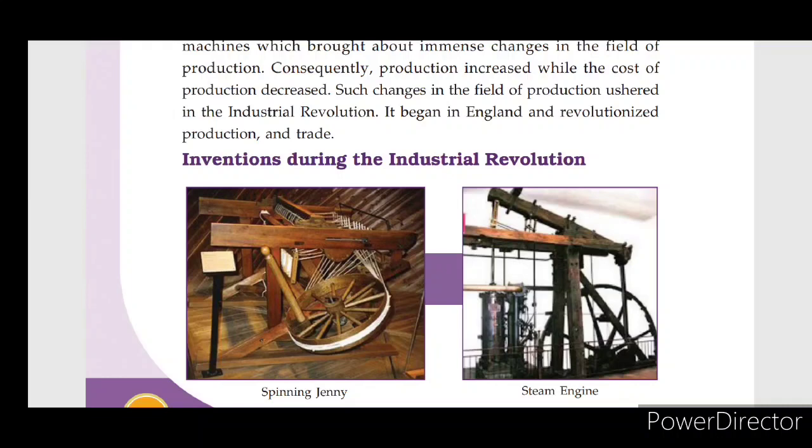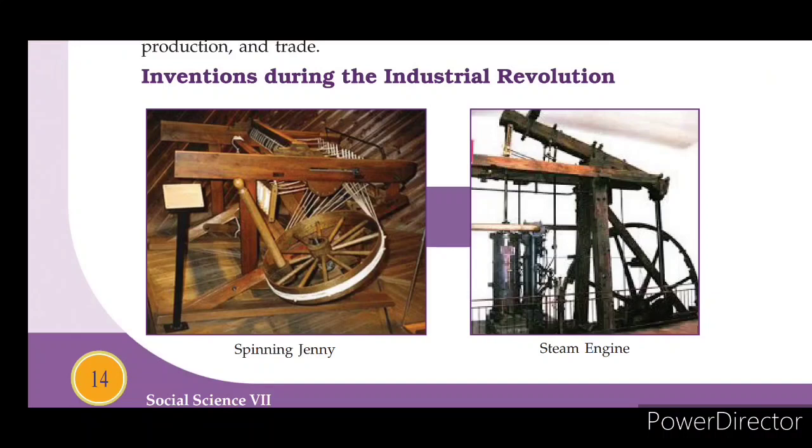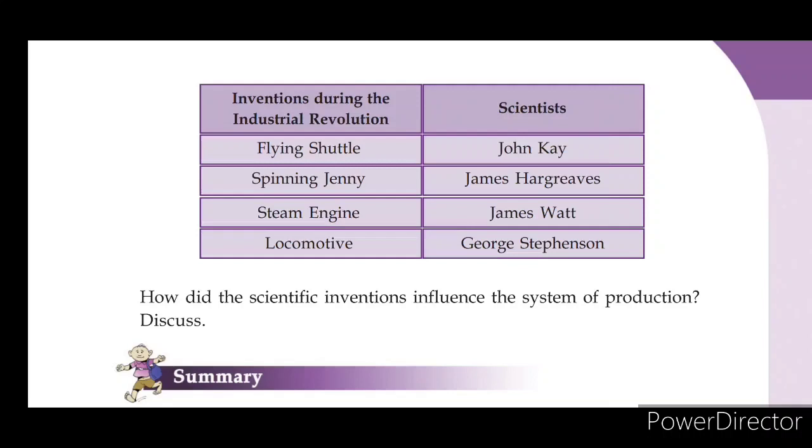Key inventions during the Industrial Revolution include the spinning jenny, the steam engine, and the flying shuttle.